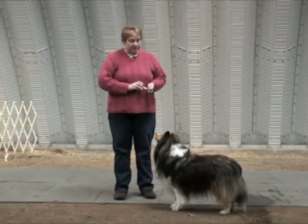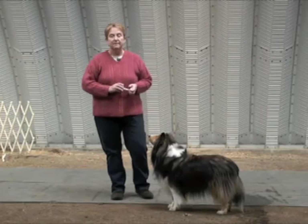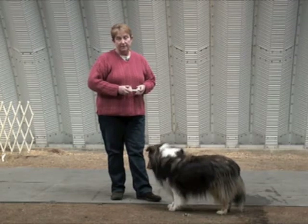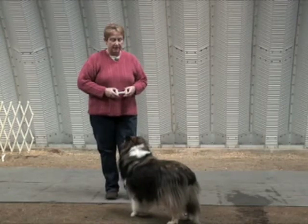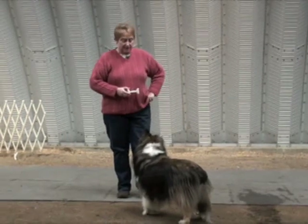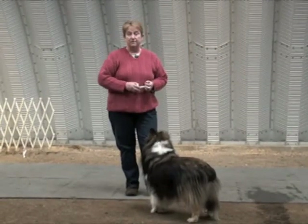Some dogs come as natural retrievers, and sometimes you don't know what you've got until you try. When I get a puppy, I like to teach them to come when called, have good name recognition, and do enough training that they understand that 'good' means they're good and 'uh-uh' means they should try something different. And as soon as I have a decent recall, I want to see what I can do with the retrieve.